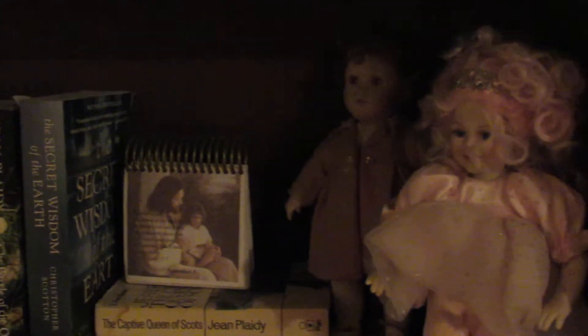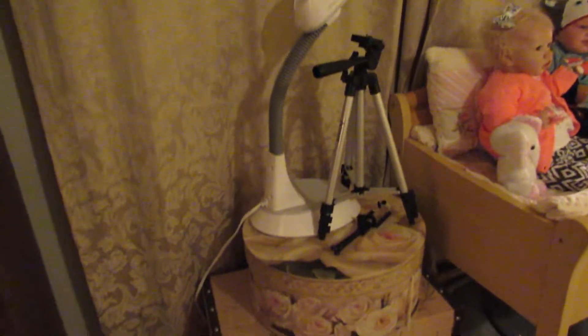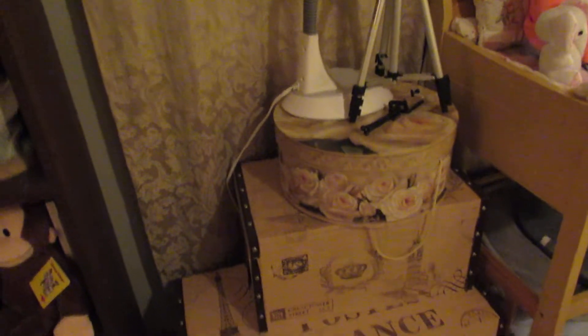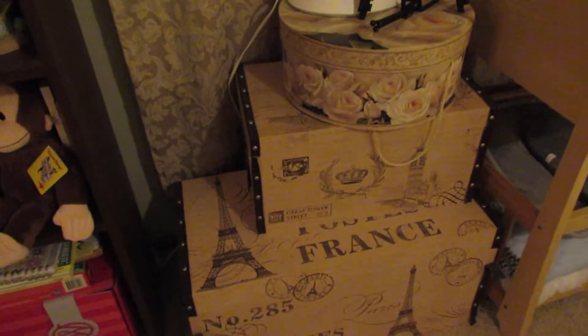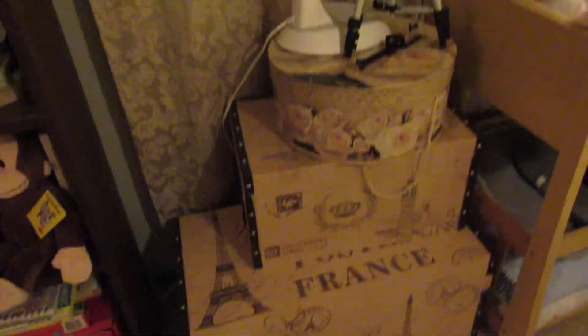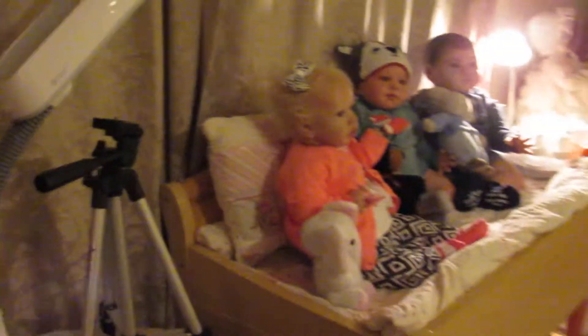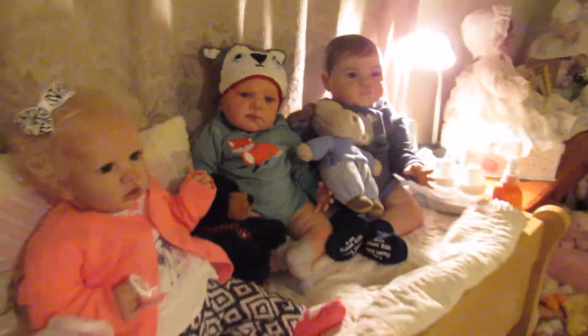I'm going to turn you around carefully because I have no pause on this camera, and we're just going to go very slow. Over here is my filming station where I have my Otlite and my tripod — that really works for me. And then I have my little France and London chests here, filled to the brim with doll items and doll clothes.